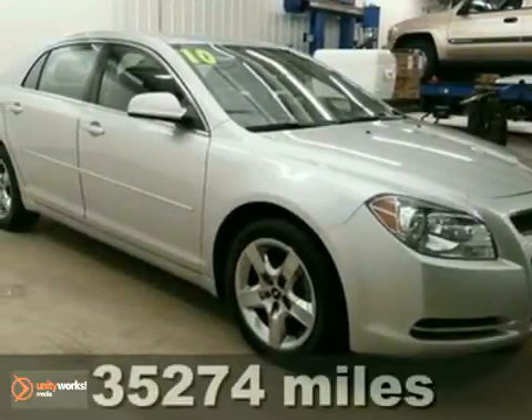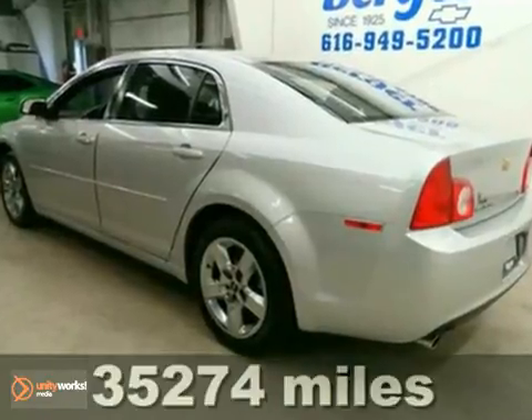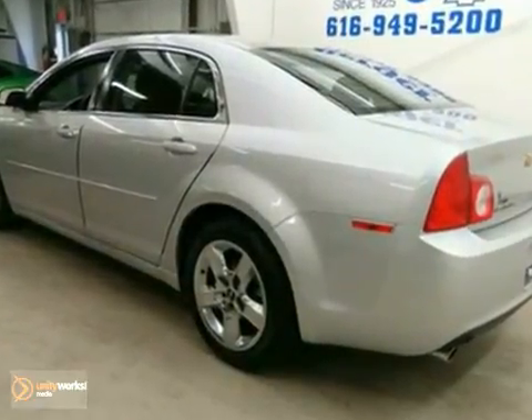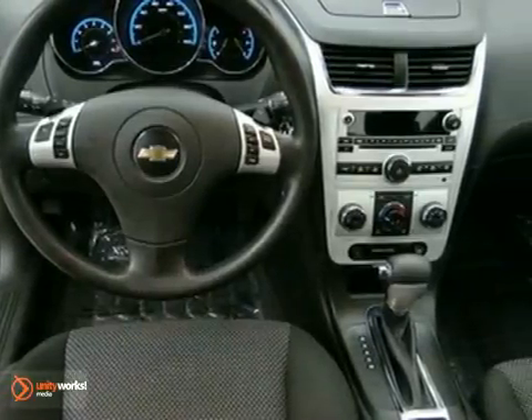You won't want to miss out on this 2010 Chevrolet Malibu LT. It's AutoCheck assured with a clean title, no accidents, and a score of 93, with similar vehicle scores ranging from 88 to 93.